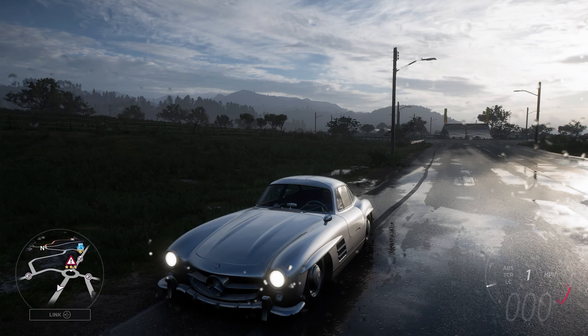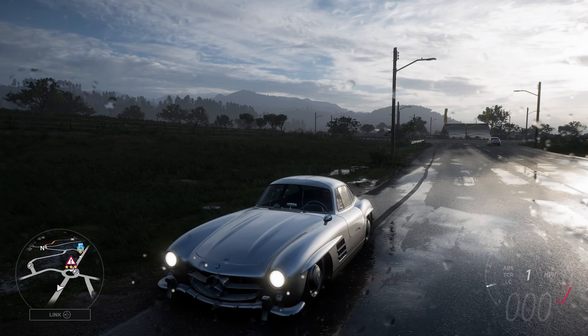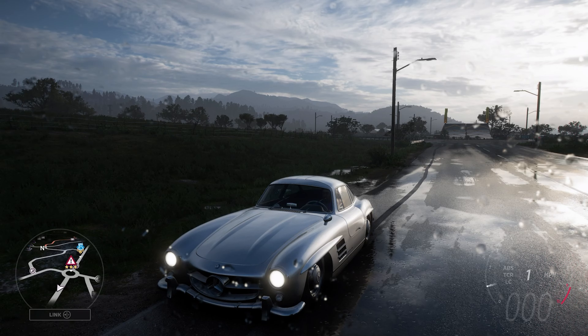It weighs 2,636 pounds, has all-wheel drive, and it can do 0-60 in 2.98 seconds, and 0-100 in 5.569 seconds.